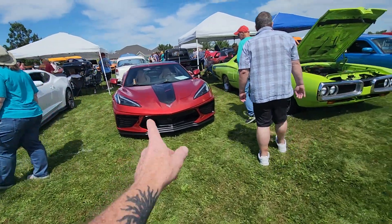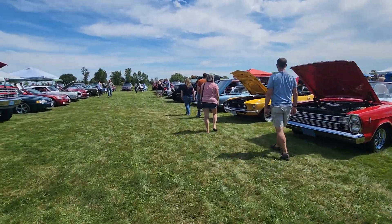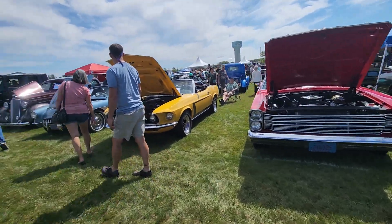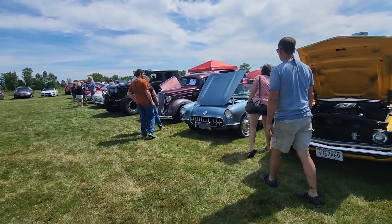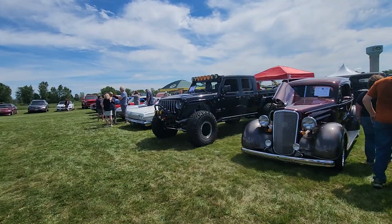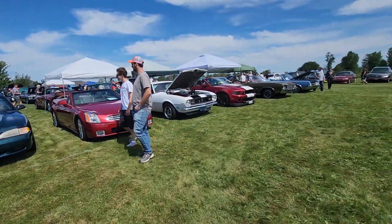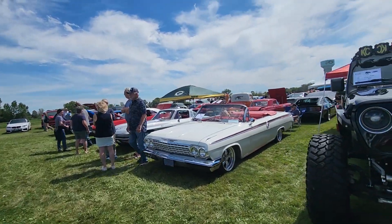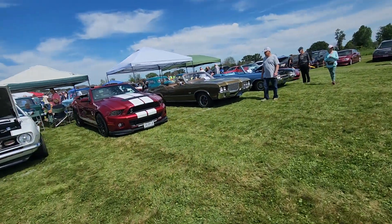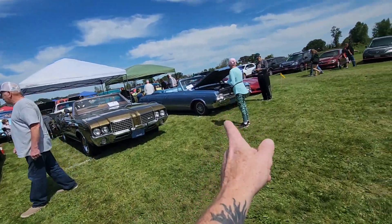Brand new Corvette - a little bit of everything here. Nice old, looks like a '55 Vet, a lifted Jeep. Nice old Impala with a giraffe in the back. Convertible Cutlass, convertible Oldsmobile Cutlass.